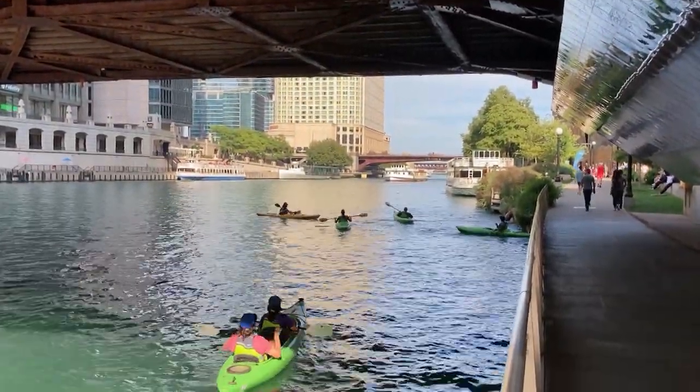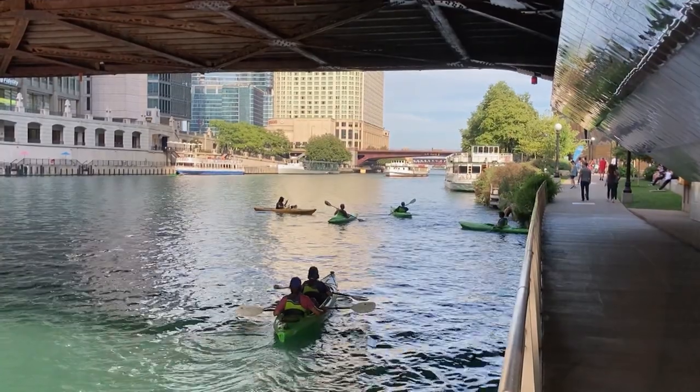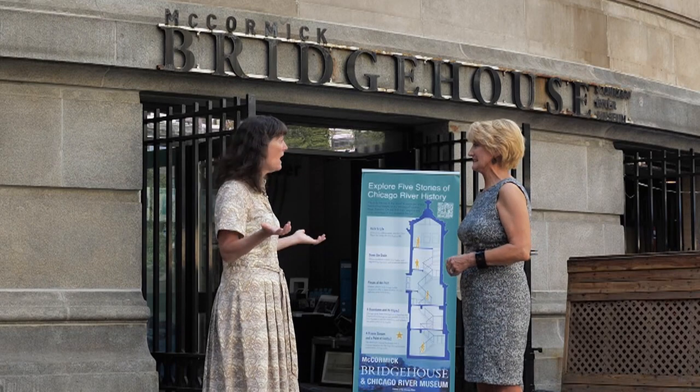Friends of the Chicago River — that's core to our mission and why we have this museum — is to tell the story of the changing health of the Chicago River system. When Friends of the Chicago River was founded in 1979, there was sewage in the river on average every three days. And of course, as you can tell from being here and seeing the kayaks, the tour boats, the river walk, the river is so much cleaner and healthier than it used to be.